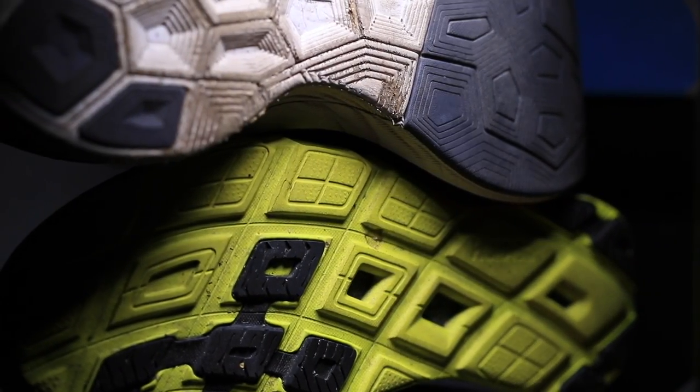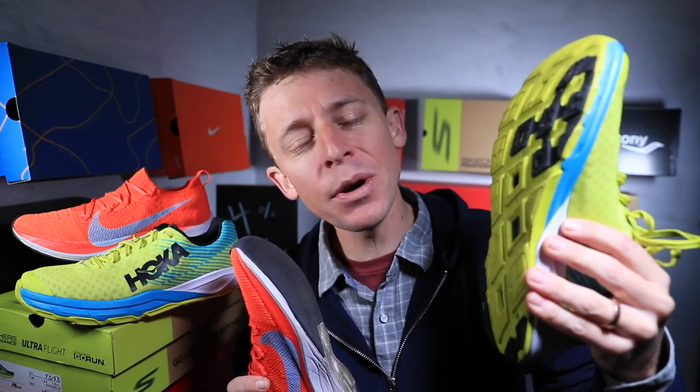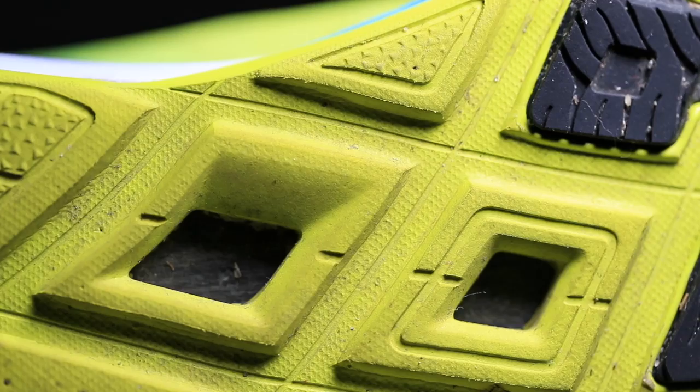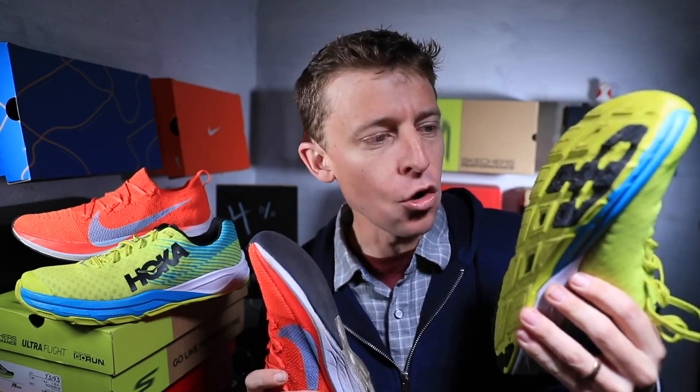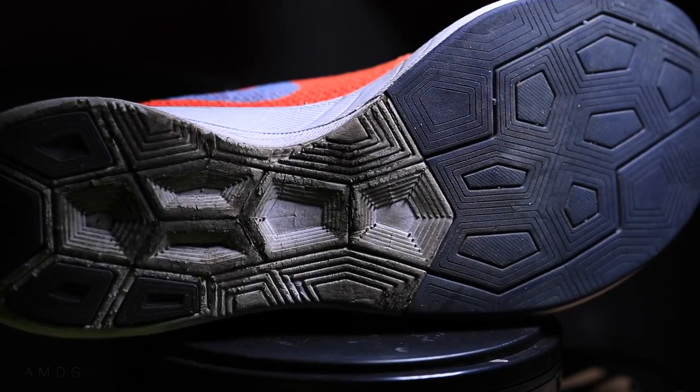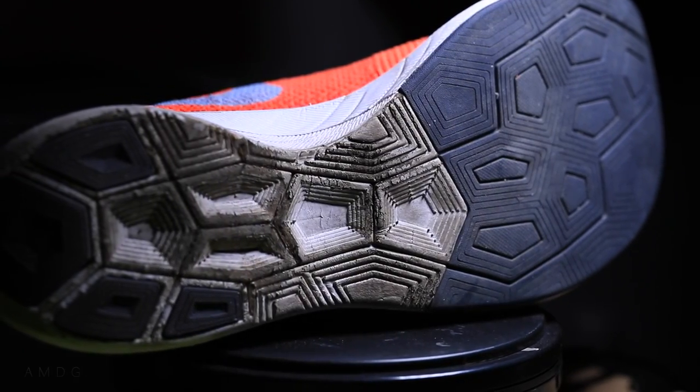On the outsole, both have rubber. The Four Percent is much smoother compared to the Rocket. The Rocket has more traction — they're calling it a rubberized foam outsole — while the Four Percent has harder rubber on the forefoot where you're toeing off. Both shoes are marketed as racing shoes.